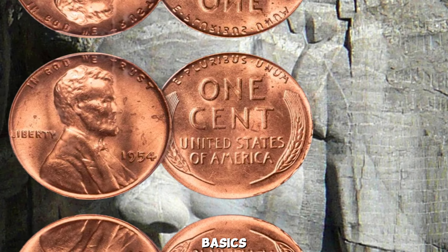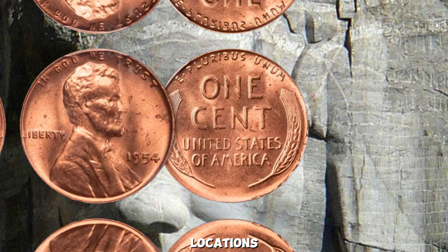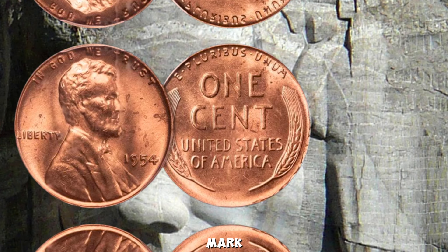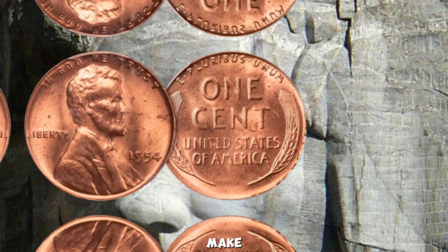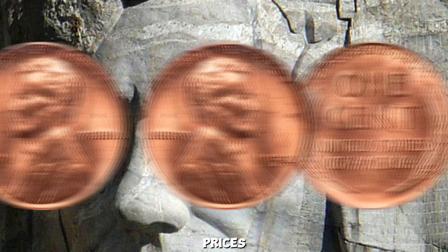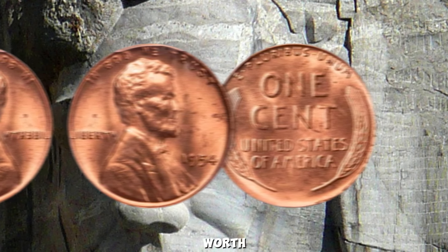Certain conditions and errors can make these coins extremely valuable. One of the key factors that can increase a coin's value is its condition — coins graded as Mint State (MS) by professional grading services can fetch significantly higher prices. For instance, a 1954 penny graded MS-67 can be worth hundreds of dollars. For a 1954 Wheat Lincoln Penny to reach an astronomical million-dollar value, it would likely need to be a unique error coin or have an extraordinary story behind it. Error coins, like double dies or off-center strikes, are highly sought after by collectors.